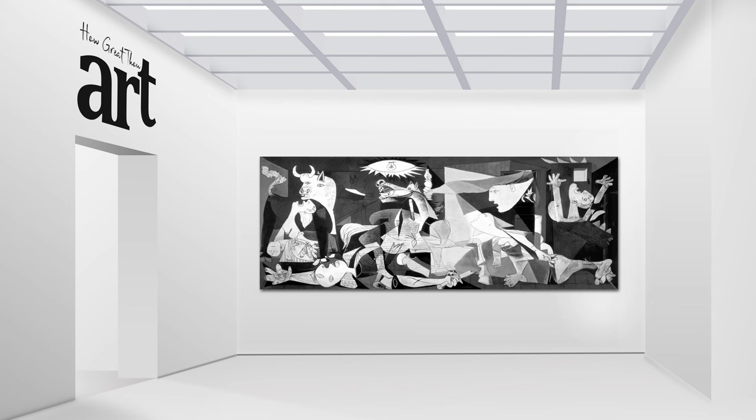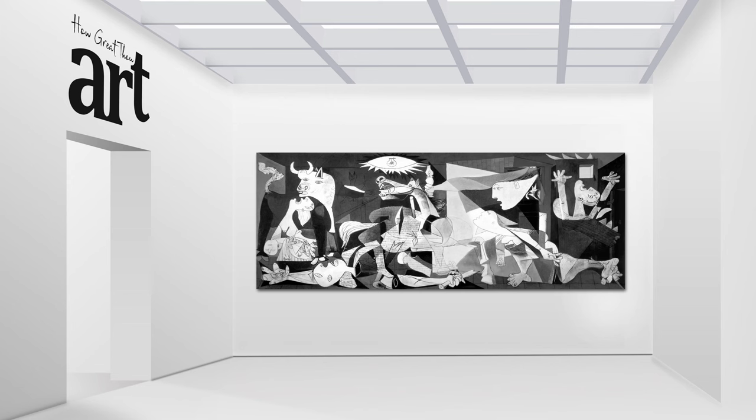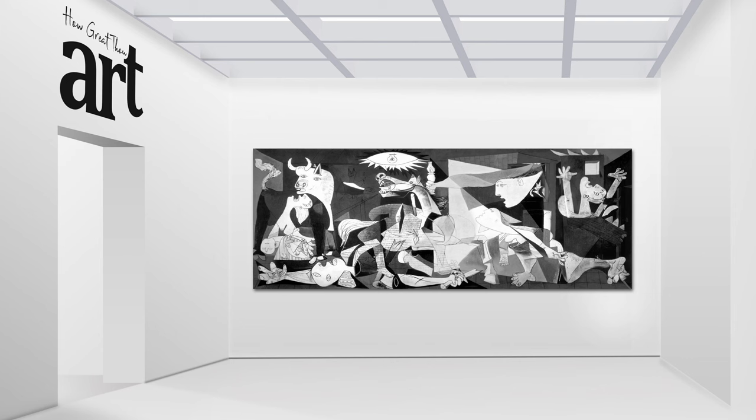Welcome to another edition of How Great Thou Art. Today we're taking a closer look at one of the most powerful and politically charged paintings of the 20th century — Guernica by Pablo Picasso. This masterpiece was painted in 1937, during the height of the Spanish Civil War.